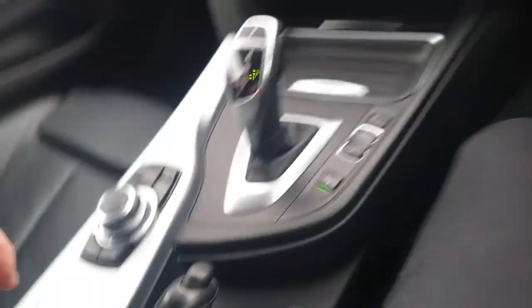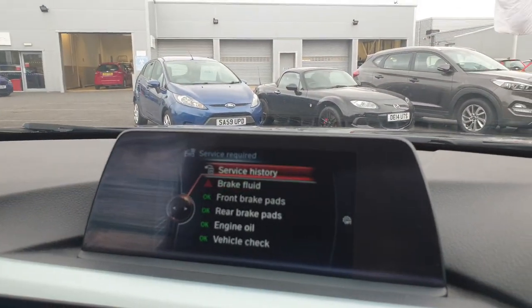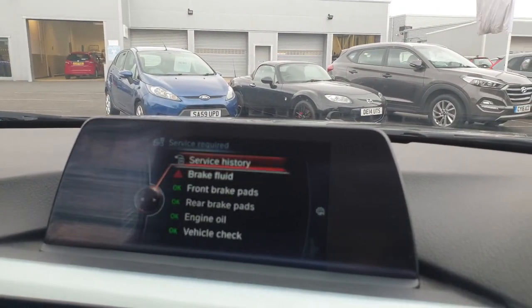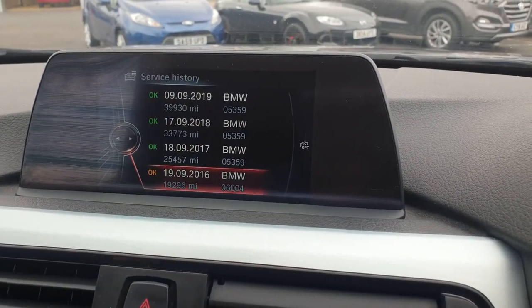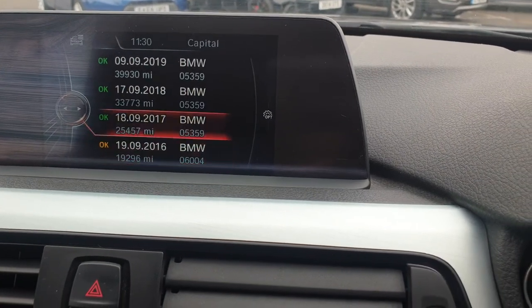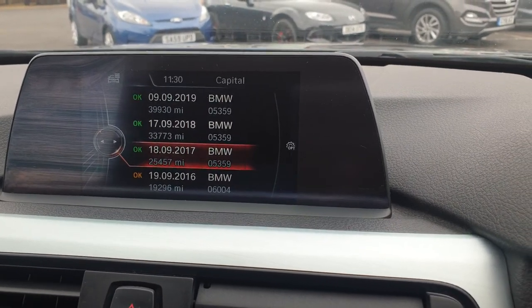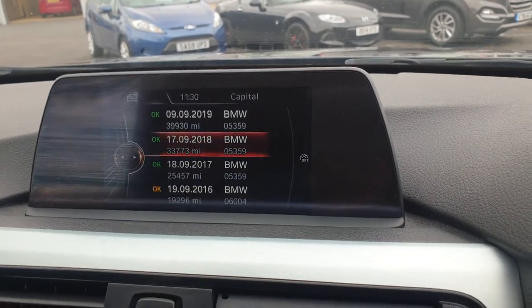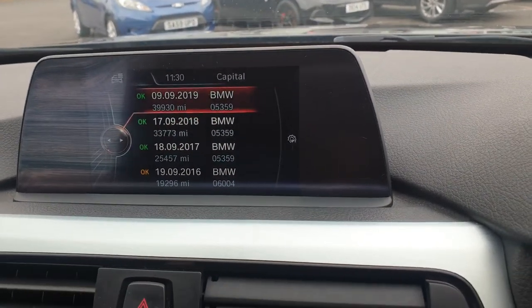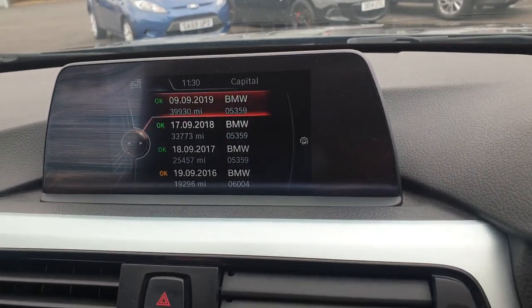There's a USB and an AUX connection. Regarding service history — it looks like it is due a brake fluid change which we will do, so that light won't be on. 2016 at 19,296 miles at BMW; 2017 at 25,457 miles again at BMW; 2018 at 33,773 miles again at BMW; 2019 at 39,930 miles.